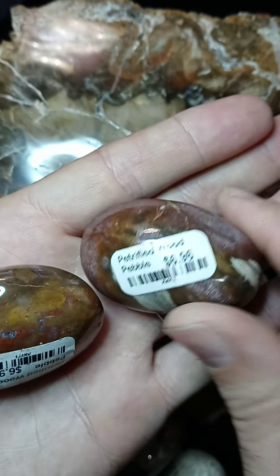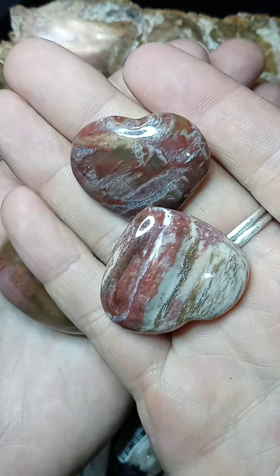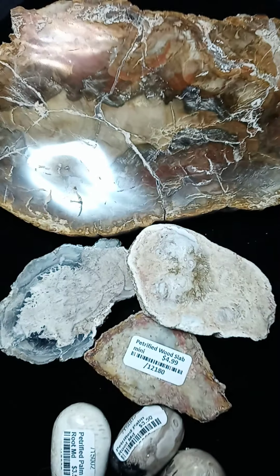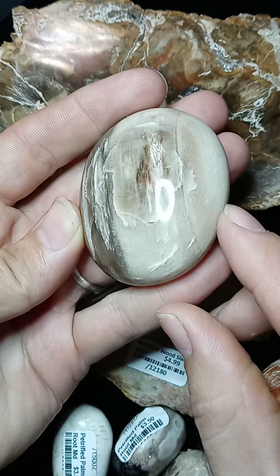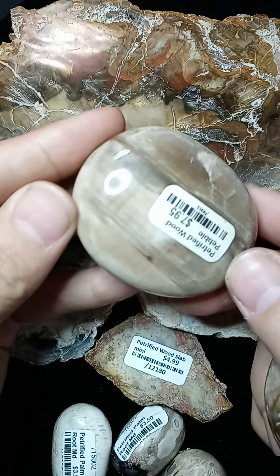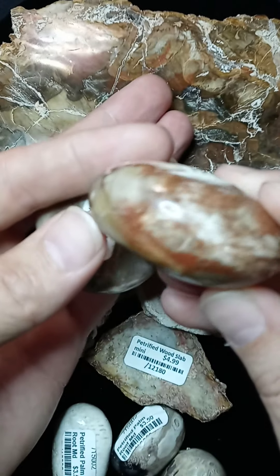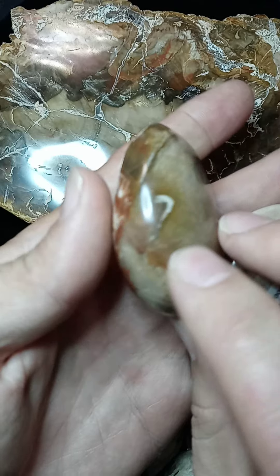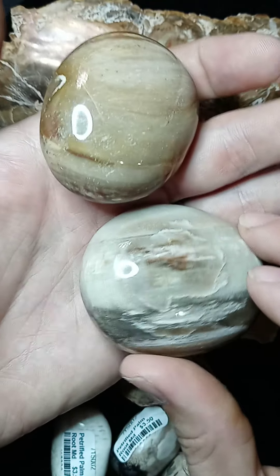And then larger tumbles — these are from Madagascar. You'll also have petrified wood that has the tans and softer colors, and sometimes you'll see the beautiful grain that it has. So if you love trees, you definitely need some petrified wood in your life.